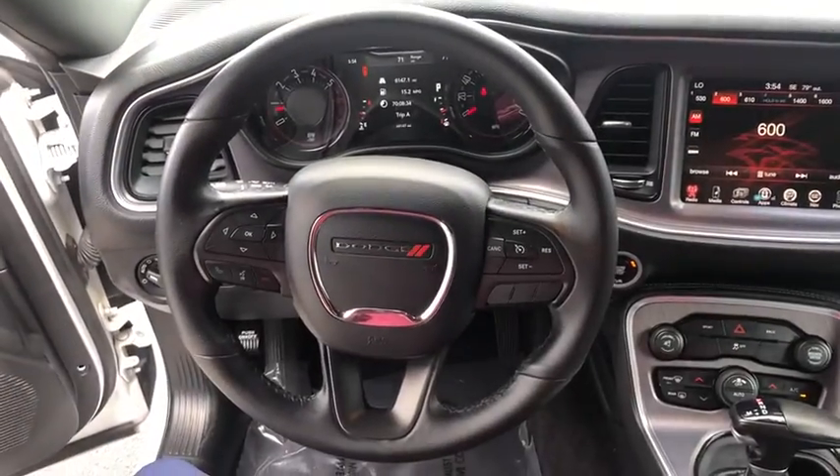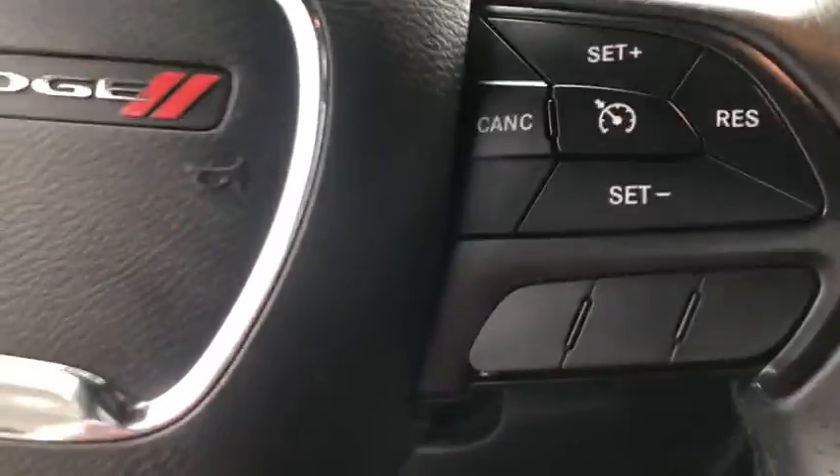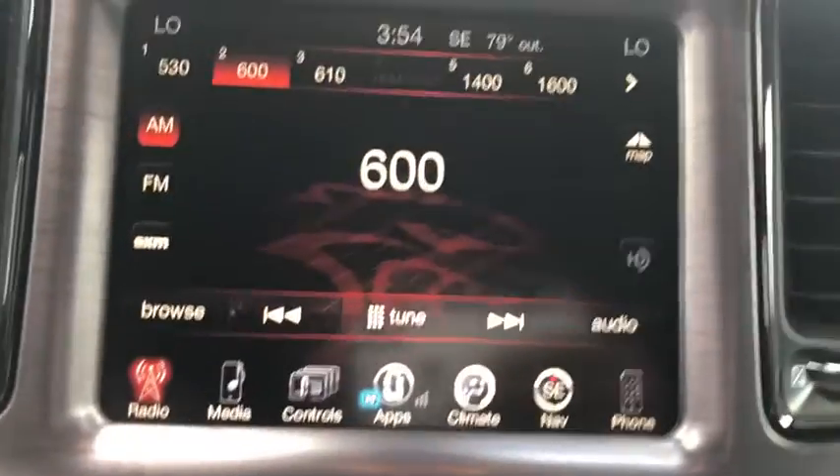Sound group, brake assist, remote keyless entry, satellite radio, tachometer, panic alarm. Come see the car for yourself.